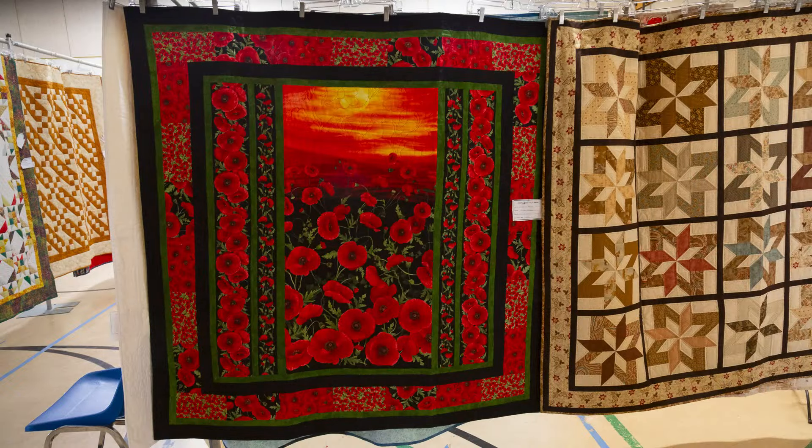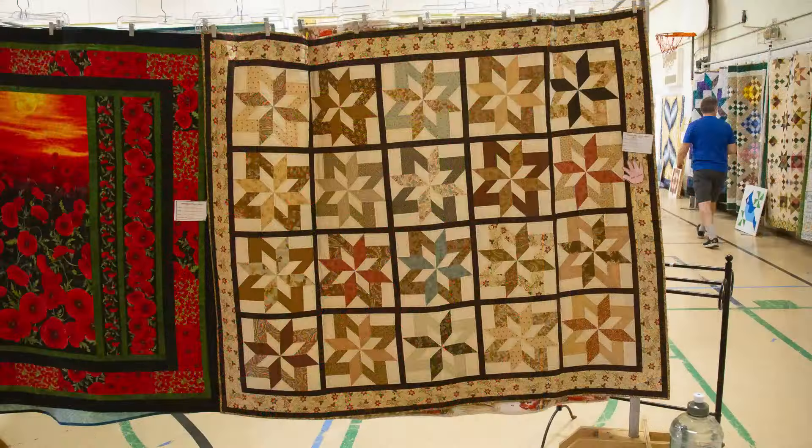Peek around the corner to the right and you see a bright and beautiful poppy-themed quilt blazing red and glorious. It was made from a panel by Debra Battis and machine quilted. Next to it is a lovely quilt made by Mary Wadden for our 20th Anniversary Challenge — it contains 20 blocks, which meets the challenge criteria. As a hand indicates, she hand quilted it.